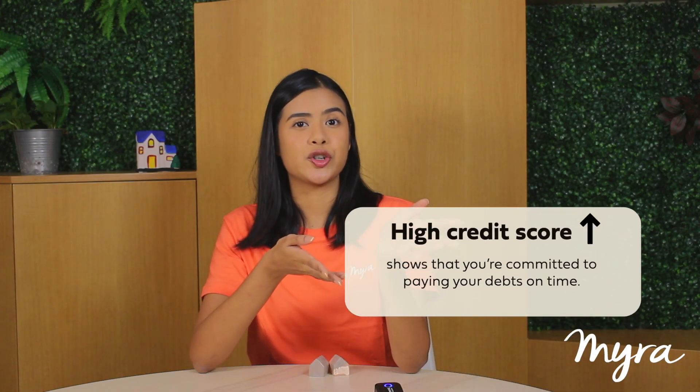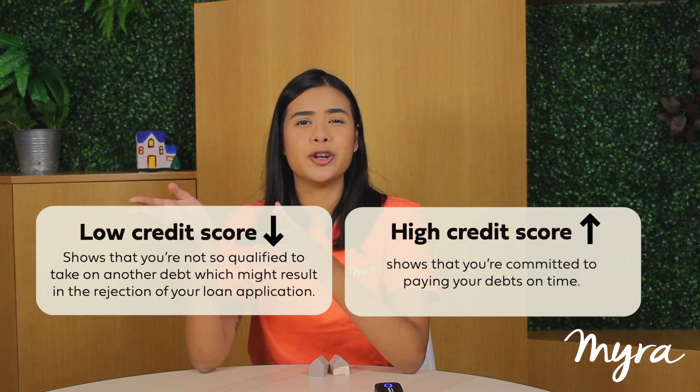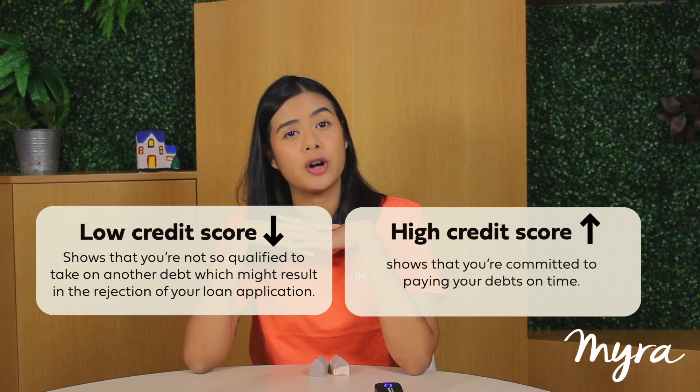It helps banks figure out how risky it would be to lend to you. A high credit score shows that you're committed to paying back your debts on time, while a low credit score shows that you're not so qualified to take on another debt, which might result in the rejection of your loan application.